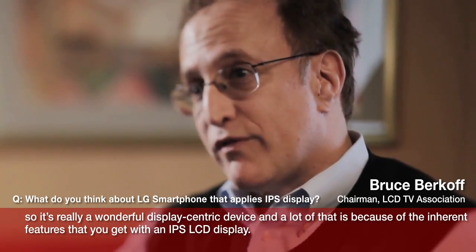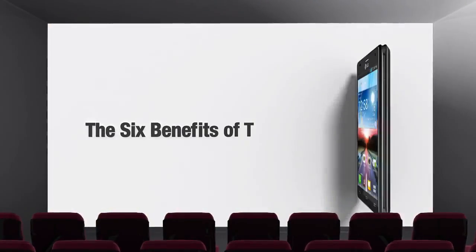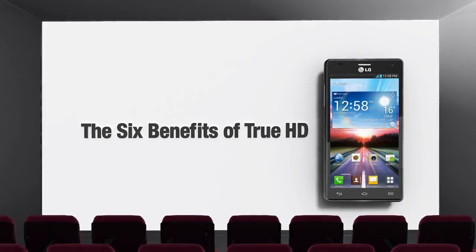And a lot of that is because of the inherent features that you get with an IPS LCD display. Now let's find out the six key benefits offered by TrueHD.